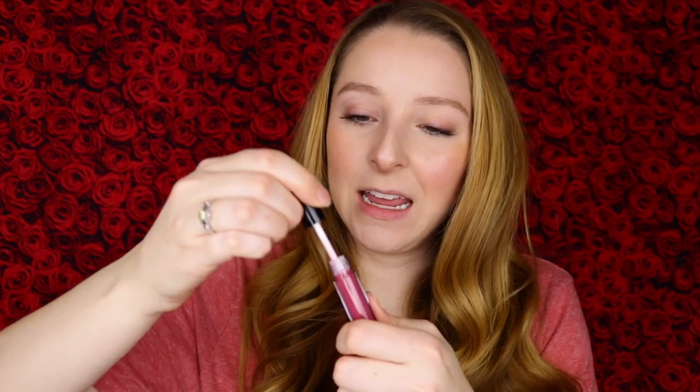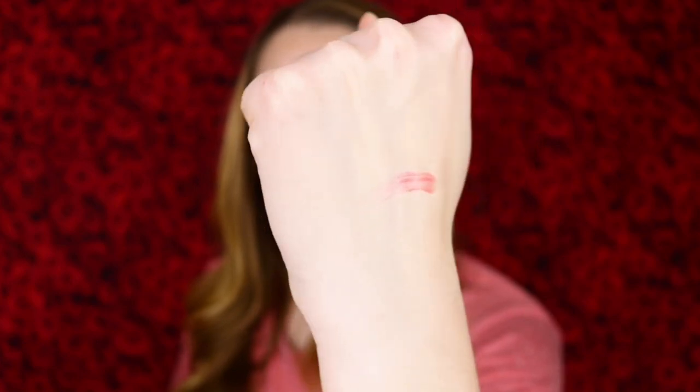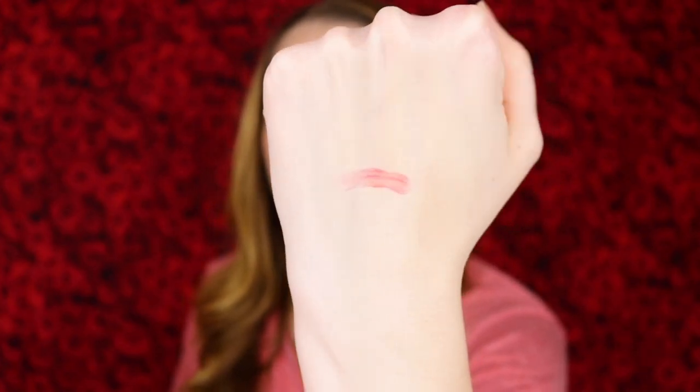I'm gonna go ahead and swatch it. It has that great small doe foot applicator and oh my gosh, that shine is so beautiful and such a pretty tint of color.